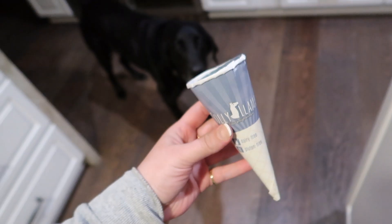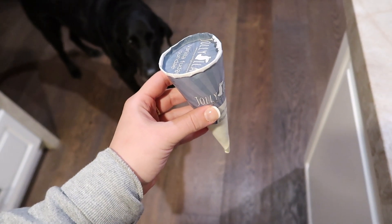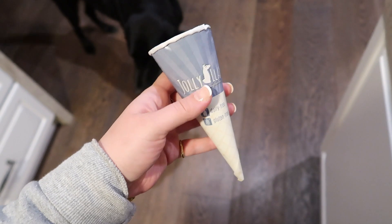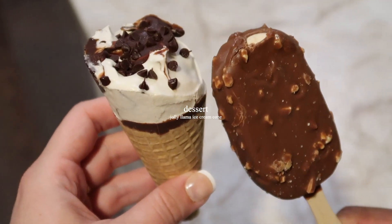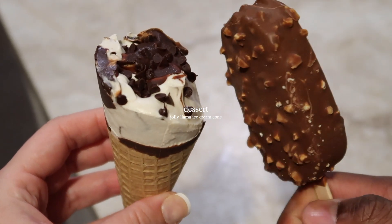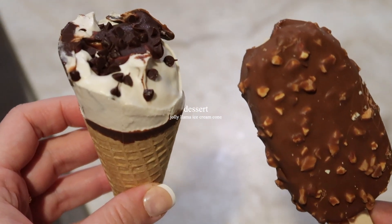You guys know I have to have something sweet after a good meal. I had a vanilla fudge sundae ice cream cone — it's actually gluten-free and dairy-free and it's amazing. It's the perfect size, just enough. It's the Jolly Llama brand — try them if you haven't! Marcus is having a Haagen-Dazs bar, which is great too, but I was really excited about my Jolly Llama cone.